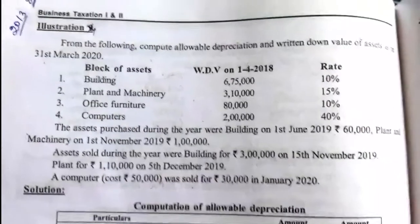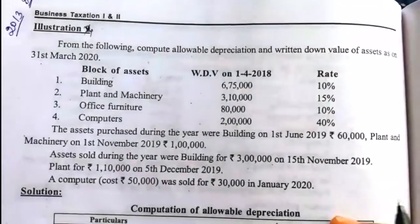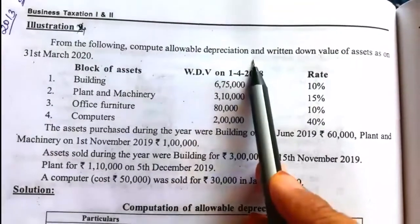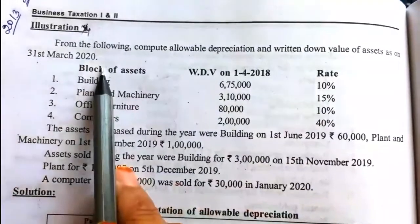Hello students, today we will learn the next classwork illustration number 4. See the question — I'll read it out: from the following, compute allowable depreciation and written down value of assets as on 31st March 2020.